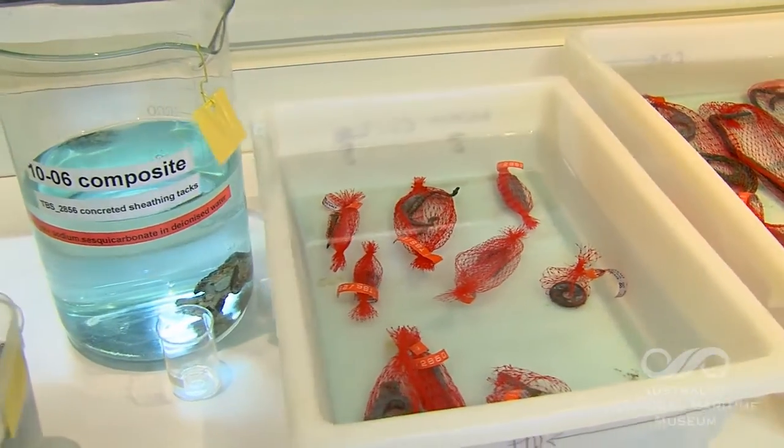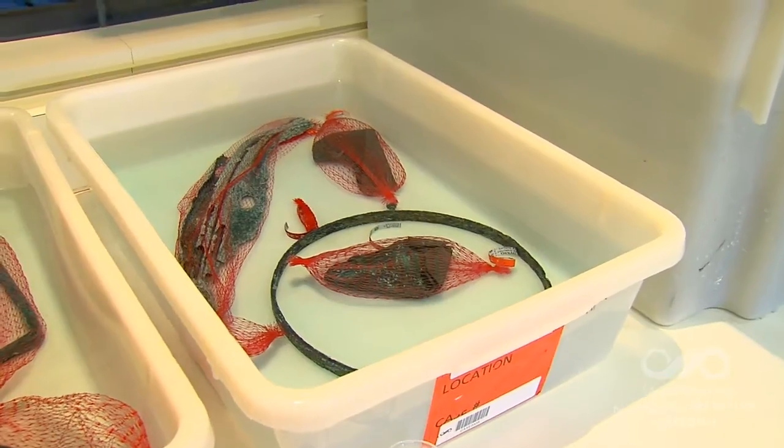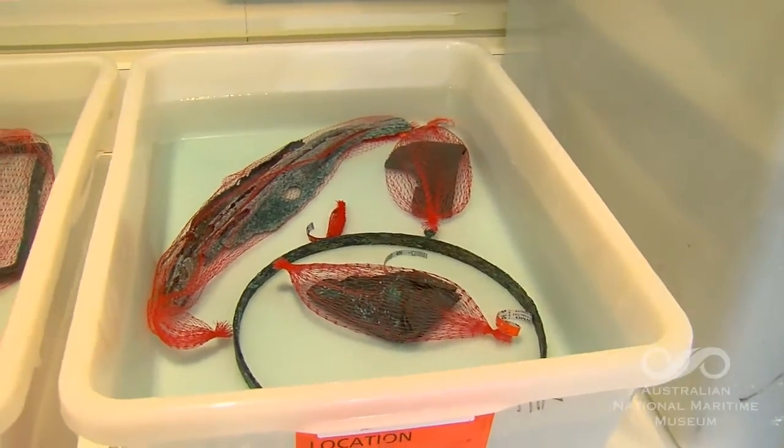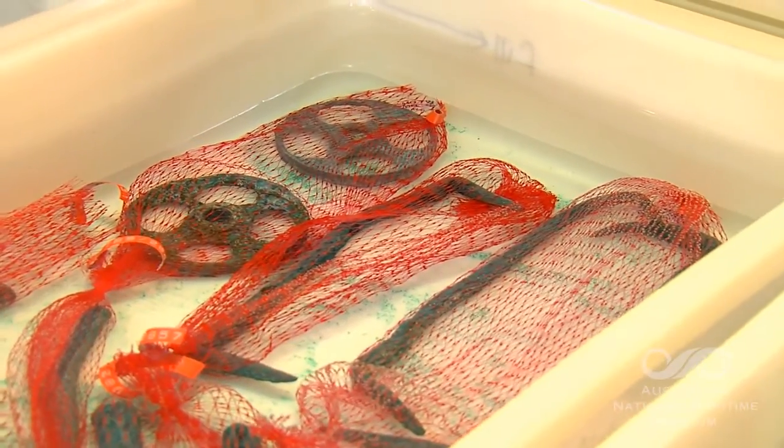Any object which has been under the sea for a long time is full of salt, and salt is entirely ruinous to objects. After they're brought into the air, they will rust. So what's happening here is they're in a solution where the salt is being drawn out. After some considerable time and testing, you'll find that there's no more salt coming into solution and that thing is stable.